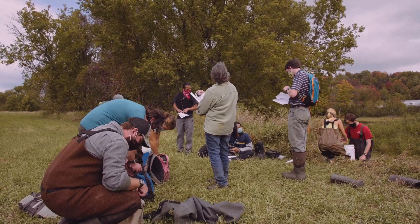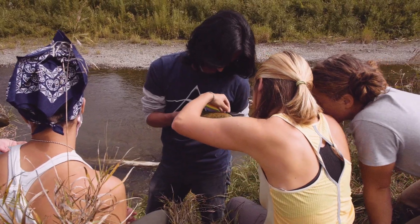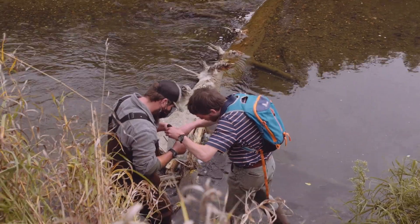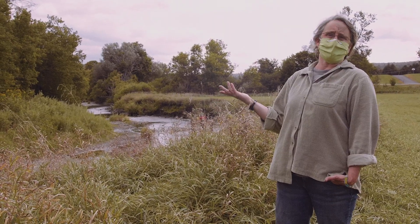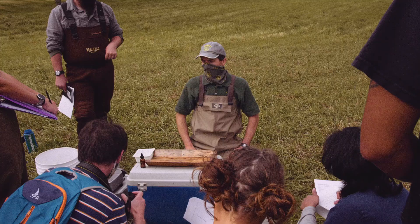The students are measuring the currents for particular species of trout, and they're also getting a better understanding about the tools and techniques that are used in the management and assessment of fisheries.